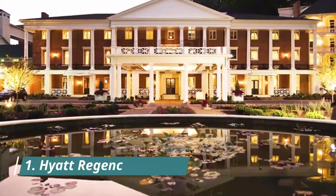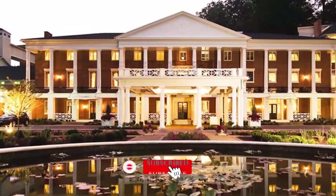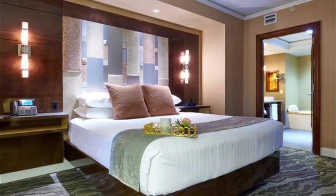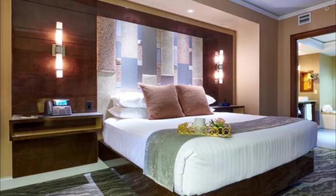Number 1: Hyatt Regency Buffalo. It is under renovation, so it was pretty noisy and inconvenient. However, the staff are helpful and friendly. The breakfast is awesome. I booked three rooms for our families and ourselves. They looked nice and clean. It was a nice stay.